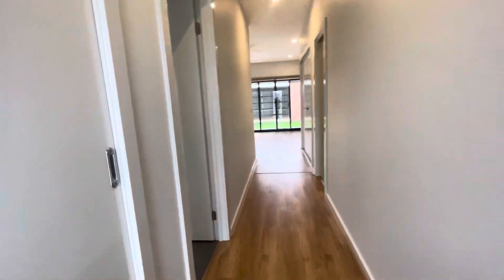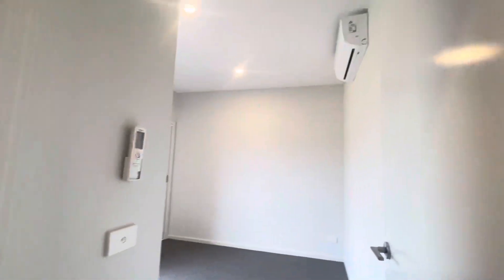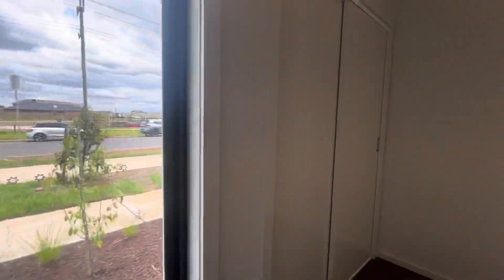Walking down, also to the left, we have our first bedroom. Keep in mind every bedroom in this property has a split system, which is great for summer. There's a nice window and again built-in robes.